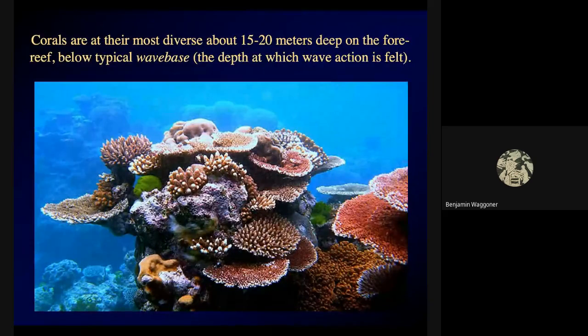Corals tend to be at their most diverse on the fore reef — the side facing the open ocean — at about 15 to 20 meters deep. That's below wave base, the depth at which you feel wave action. Wave action gets weaker and weaker the deeper down you go. Friends doing scuba diving training would find the surface very rough in bad weather, but once they got down about 50 feet they didn't feel any of it. Once you're at about 15 to 20 meters deep, you're not feeling wave activity and corals can grow with much less disturbance.